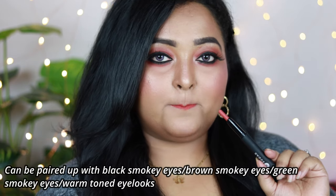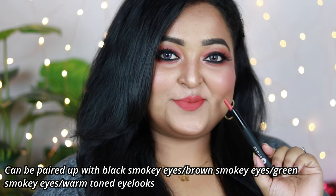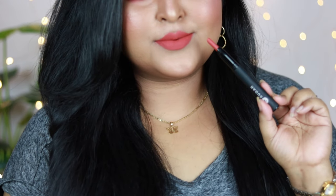The Peach Boys is a perfect shade that can be worn by everyone — it just makes you look so pretty. It pairs beautifully with brown smoky eyes, green smoky eyes, or any warm-toned eye look like bronzy or coppery eyes. It's truly a shade you can wear with any type of eye look. It's my all-time favorite, and I really love this range by Sugar.